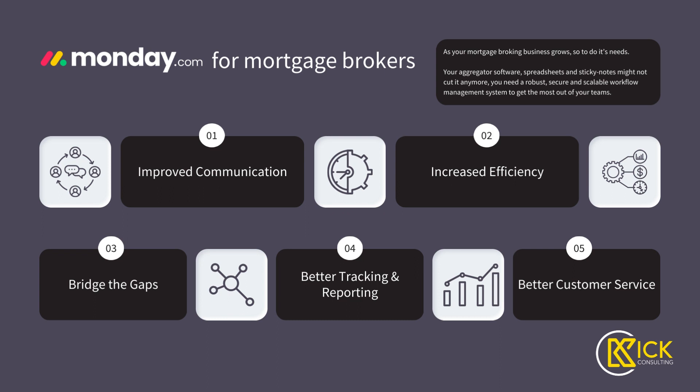So what can Monday do for you? It can improve communication between your teams, referral partners, and clients. Increase efficiency — and I'll show you how. It can bridge the gaps between the different softwares that you have to use in your day-to-day. It can give you better tracking and reporting so that you know where your business has been and where it's going, and better customer service for those all-important repeat and referral clients.